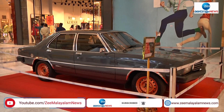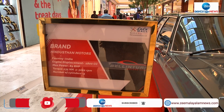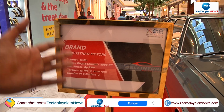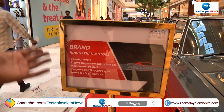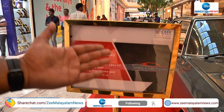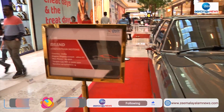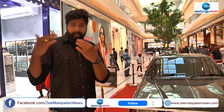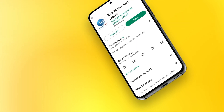The brand is Hindustan Motors. The entire country of origin is India. The engine displacement is 1800cc.